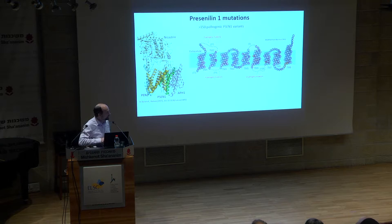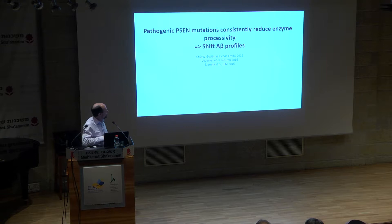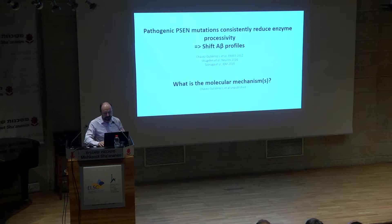Mutations in the presenilin gene are a direct cause of Alzheimer's disease with 100% penetrance. The presenilin is a subunit of the gamma-secretase enzyme sitting in the membrane. The mutations are all in the presenilin subunit and are all missense mutations — there has never been a mutation which fully inactivates gamma-secretase. What we also know is that all these mutations consistently shift the A-beta profile. They don't change the quantity of A-betas, but they change the quality of the amyloid peptide generated.